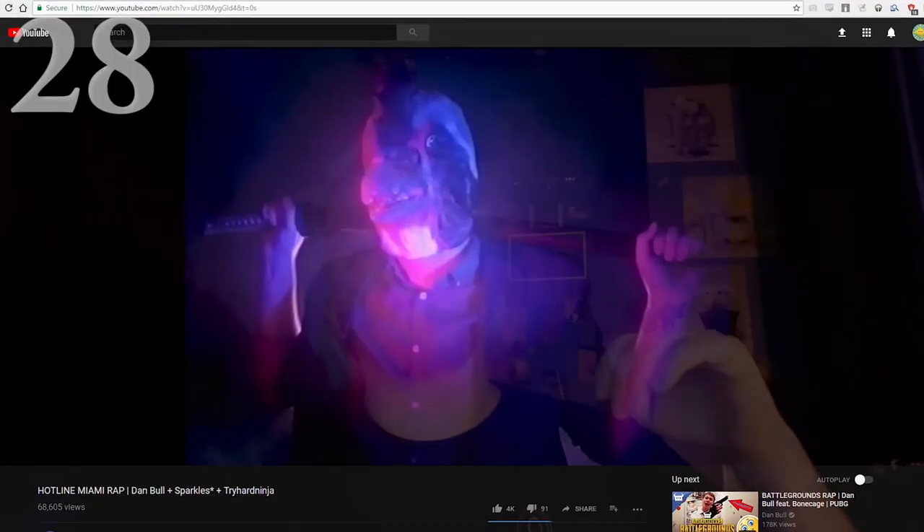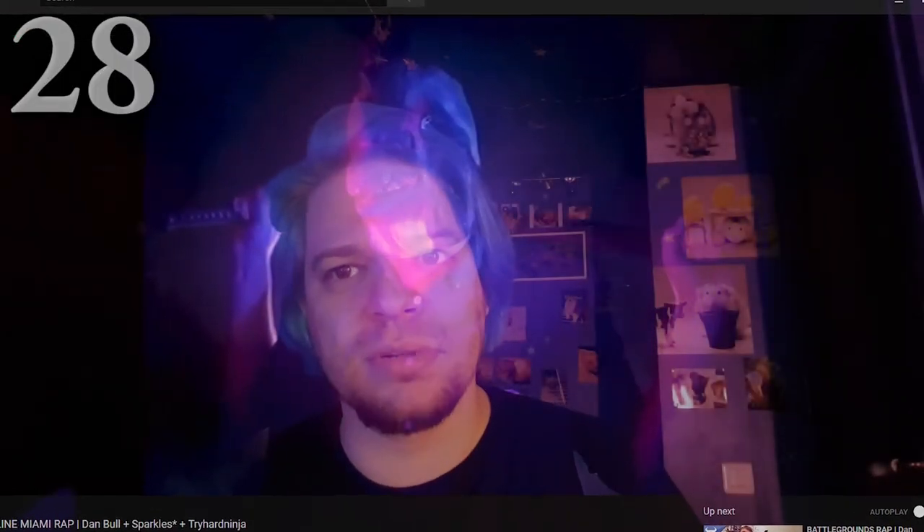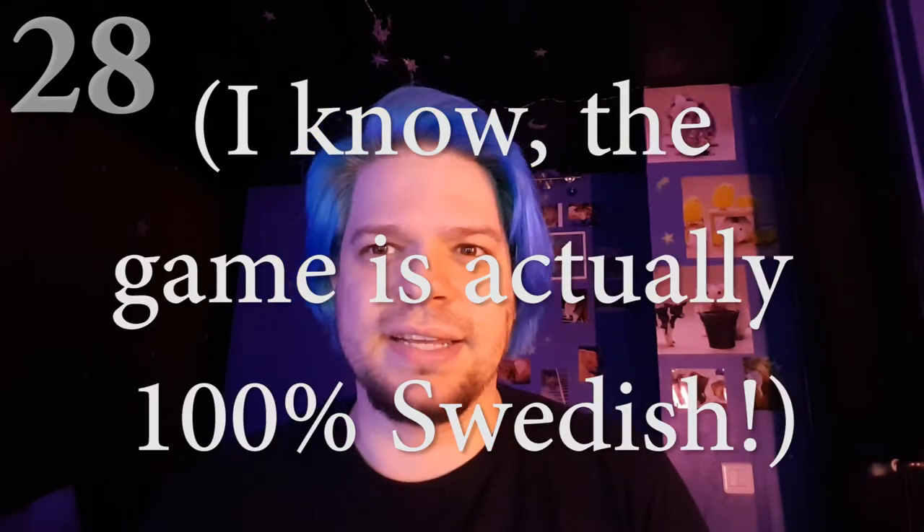Next is Hotline Miami Rap by Dan Bull. I love Dan Bull — he's a really funny British guy. This time he made a rap song about Hotline Miami. It's kind of really weird to see a guy who is so British singing about something that is so American in concept and atmosphere. He says a lot of typically British words in his rap, and that's really weird. But if you can get past this weirdness, it's a really great, well-made song about a really great game.